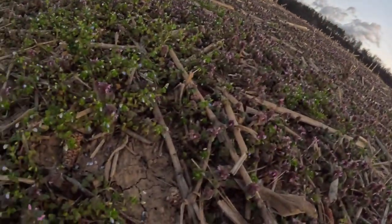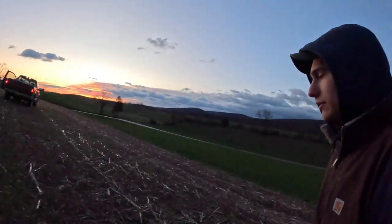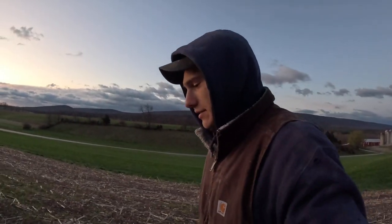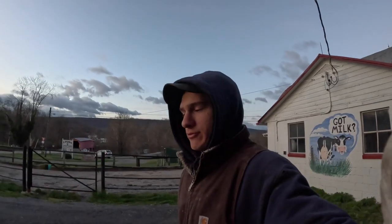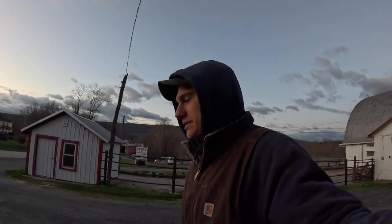Came out here to check some ground conditions, which is looking good. We're going to haul some manure this morning. Dry cow pens are getting full, we can't bed them anymore. So it's time to clean them, and this is the field I'm going to go to. But before we start the manure hauling, I'm going to take hay to the steers.